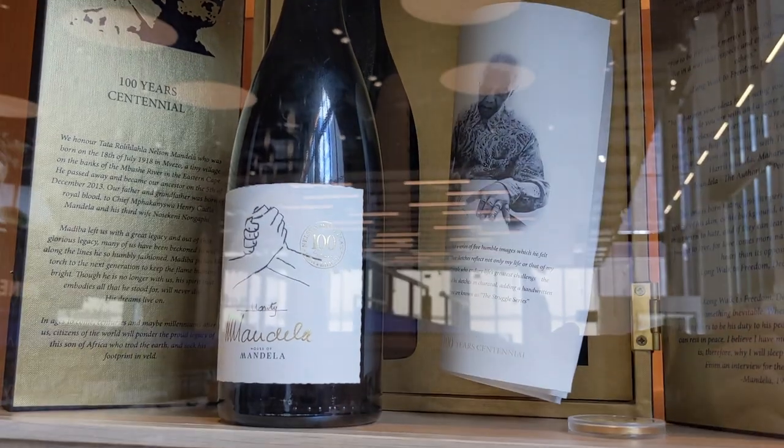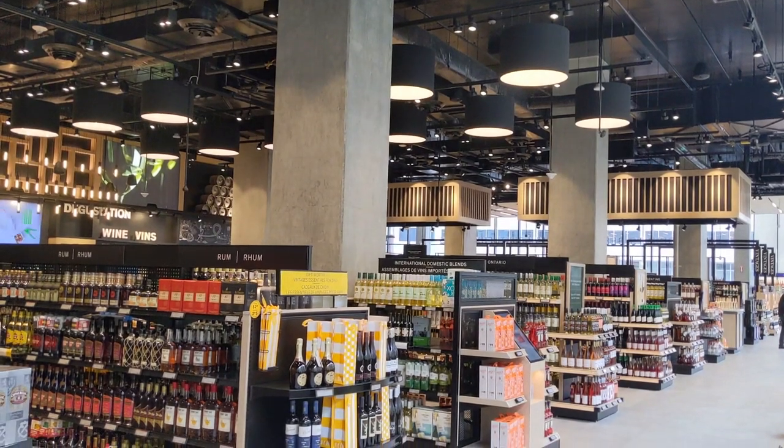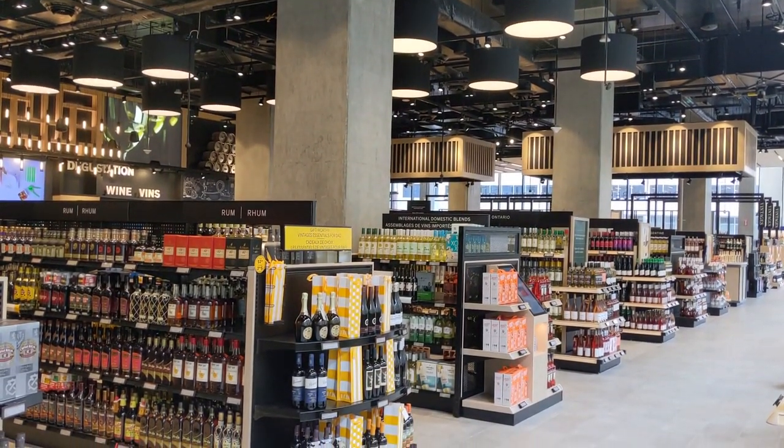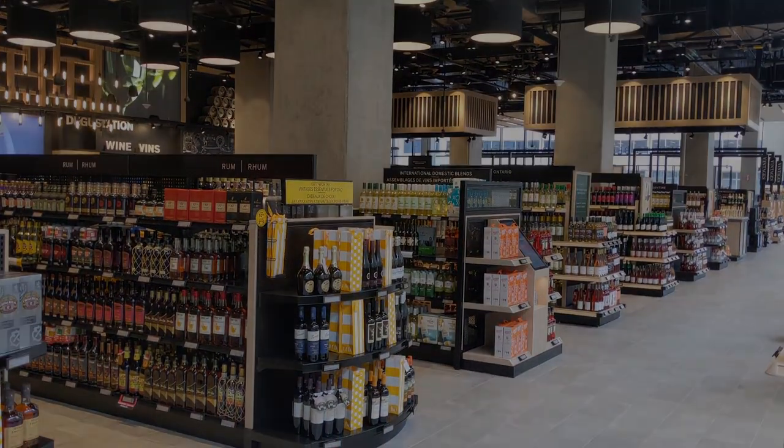Here's a 100-year centennial Mandela wine at $3,200. So there you have it — kind of a lackluster experience for a whiskey fan, but if you're into wine, this LCBO is really cool. Cheers guys.